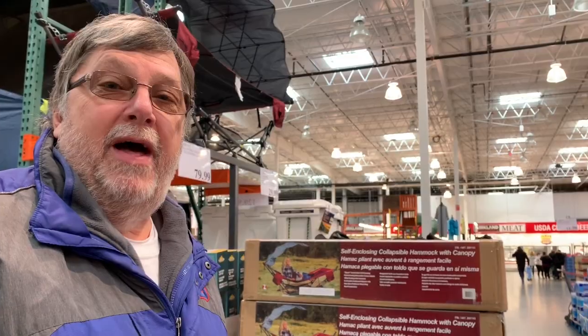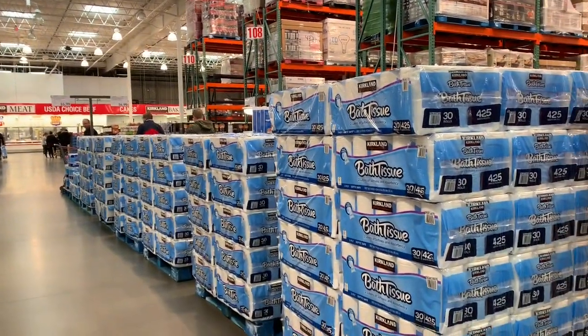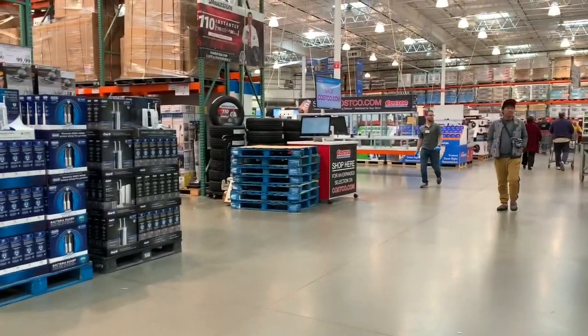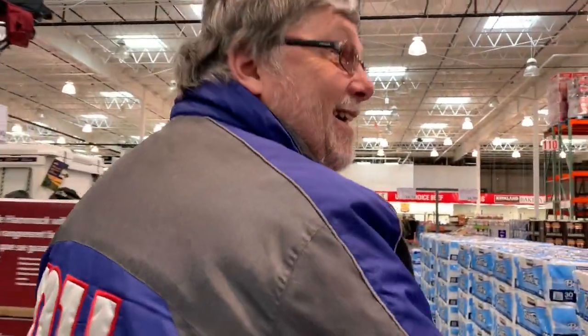We don't need bath tissue, we don't need toilet paper, but they do have it. And apparently it was all the way up to the front of the store when they started. Why are people stocking up on toilet paper? I have no idea. So yeah, they got toilet paper, at least for right now anyway.